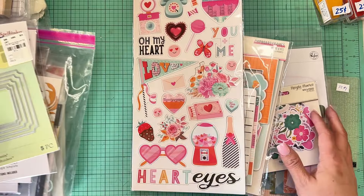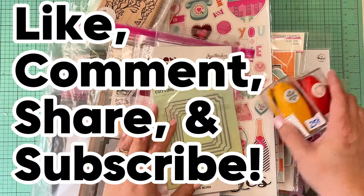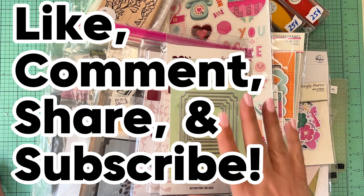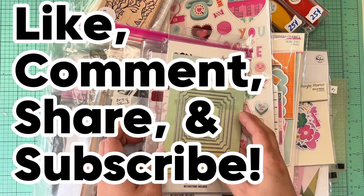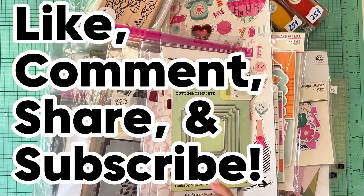That was the haul from this little scrapbook garage sale at a crop. If you don't have crops near you, I totally recommend finding out if they have garage sales at them. If they're open to the public, even if you're not attending the crop, pop in and see what deals you can score — because ladies want to get rid of their stuff so they can buy more stuff! Thanks for watching.